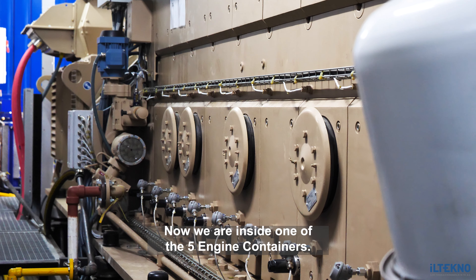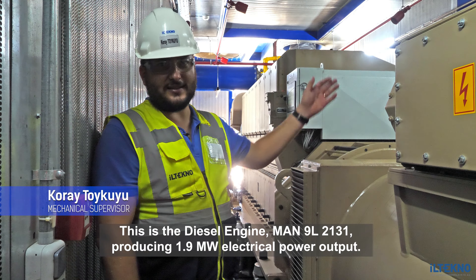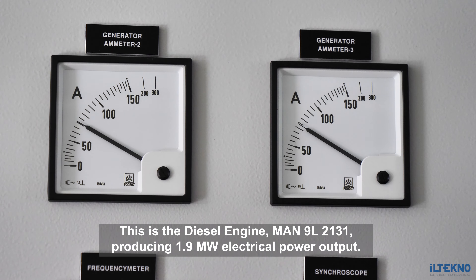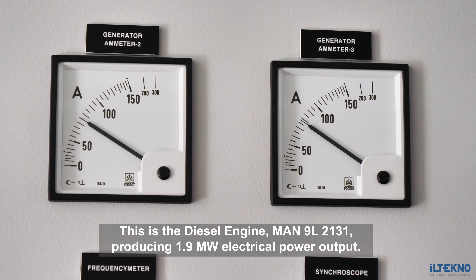Now we are in one of the five canset containers. This is a diesel engine provided by MAN, type 9L21/31, producing 1.9 megawatt of electrical output.